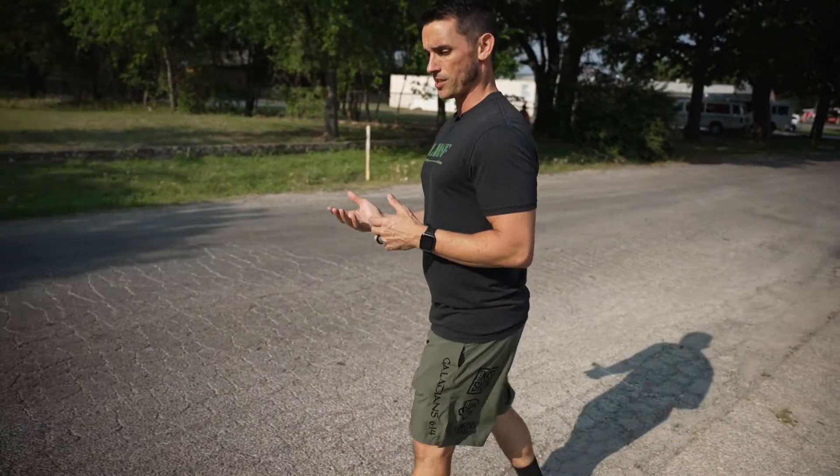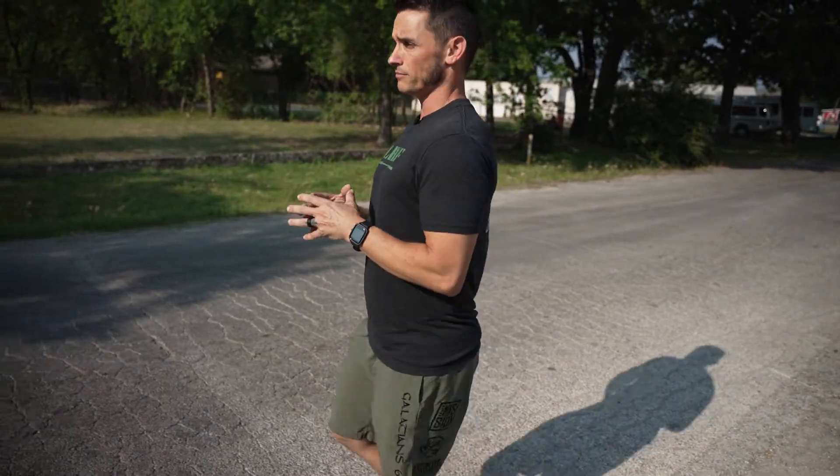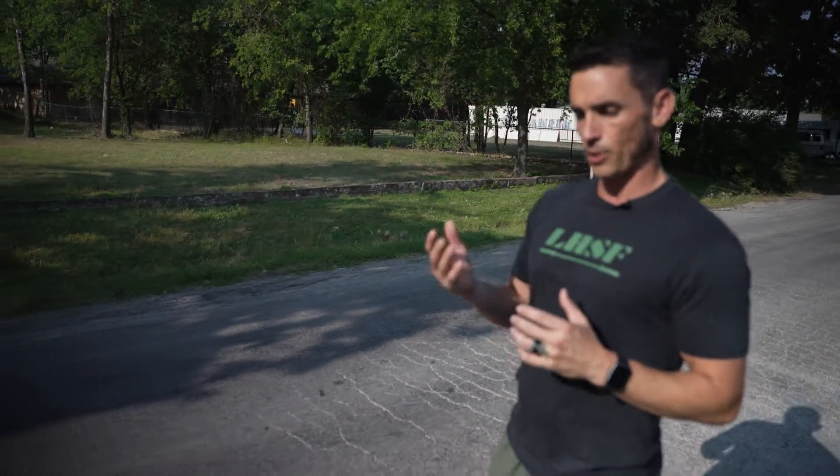But for most of us, we can just add 5,000 steps a day in order to burn a couple hundred extra calories to put you in a deficit. If you don't know, you have to burn a few more calories than you consume in order to be in a deficit.